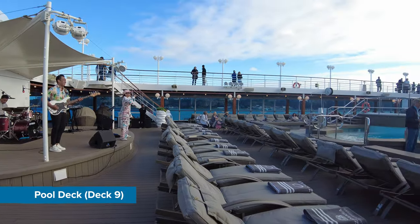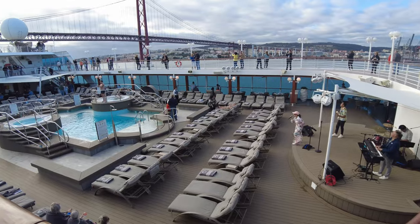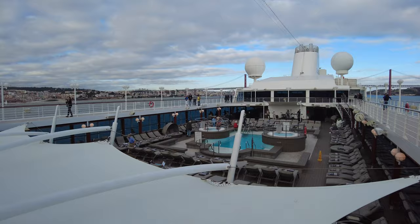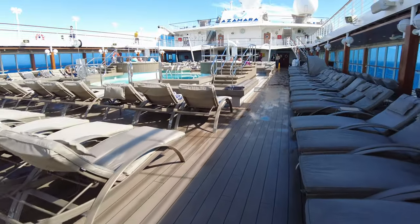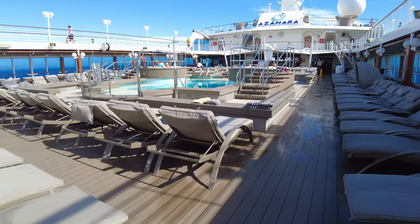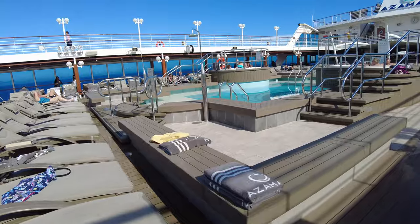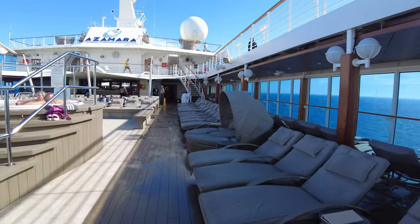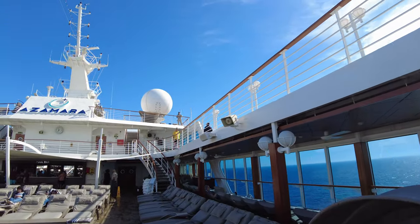Now the pool deck, situated on deck 9, is complete with a moderate sized pool, two hot tubs, a stage for entertainment and a pool bar. There were plenty of sunbeds — not a single white plastic sunbed in sight here. All are cushioned and contain a folded towel ready for use. Not once did we struggle to find a sunbed, not surprising really with a capacity of around 777 guests on board this ship.